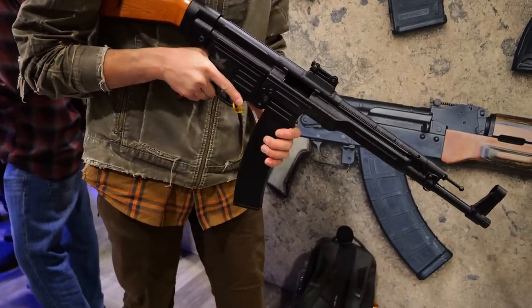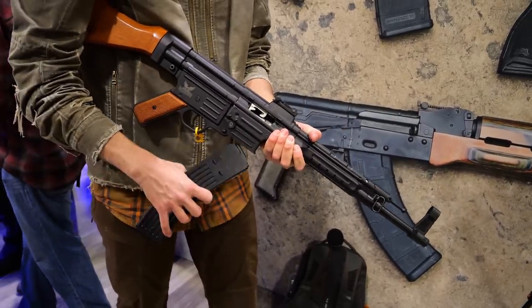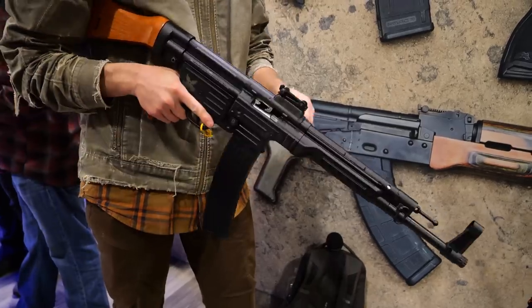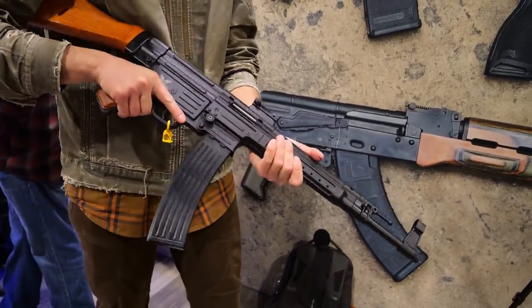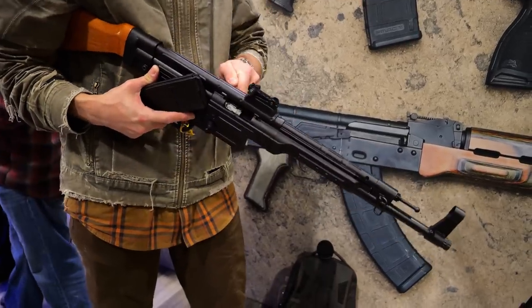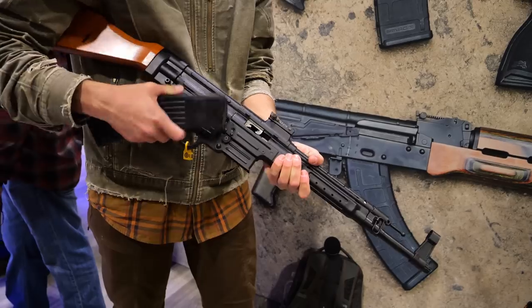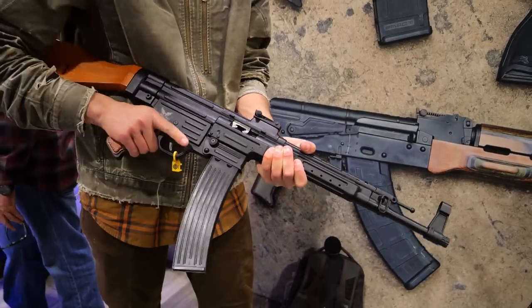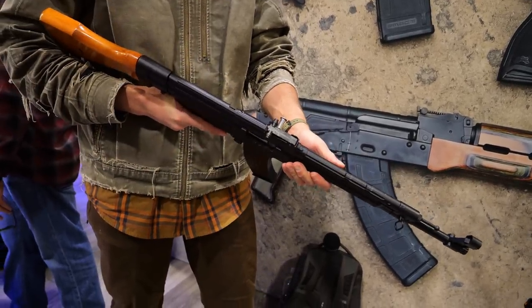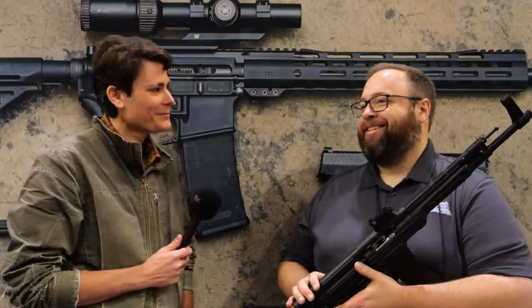Are there going to be folding stock options in the future? Absolutely — stock options will be available as separate accessories, so you can build your paratrooper STG. There will also be blank firing adapters so reenactors can shoot 5.56 blanks instead of having to make their own out of .308 or something like that — that should get some people's wheels turning.